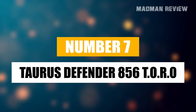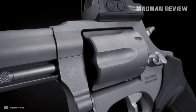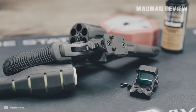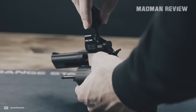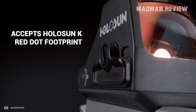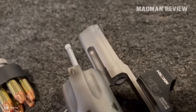Number 7. Taurus Defender 856 Toro. Tucked into Taurus' lineup, the Defender 856 Toro stands out, not just for its features, but for the innovative approach Taurus took with it. This little revolver isn't just another wheel gun. It's a sign that Taurus is paying attention to what modern shooters want — versatility and optics readiness, all without compromising the classic revolver's charm. What makes the 856 Toro a hidden gem? For a .38 Special Plus P snubby, it's got a six-round cylinder complemented by its optic-ready top strap that caters to all Holosun K footprint mini red dots. It's a delight to see such a small-frame six-shot revolver equipped for optics straight from the factory.